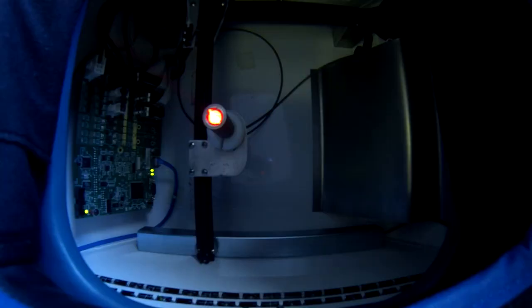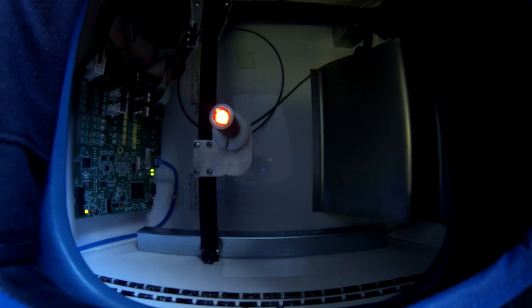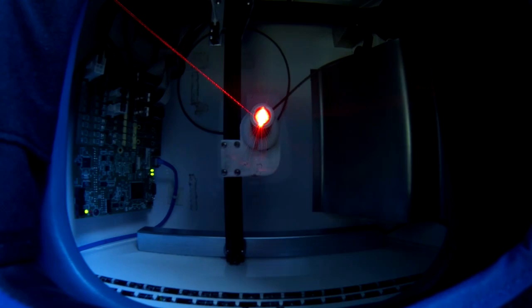The Spine Specialist then helps to reduce pain, helping to heal the damaged discs, associated nerves, ligaments, and muscle tissues through the simultaneous application of high-intensity class IV medical laser therapy.